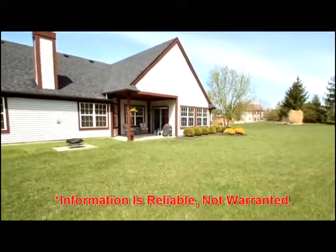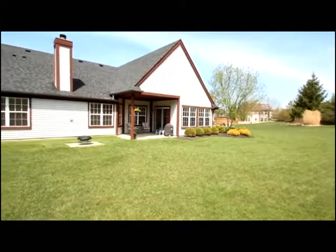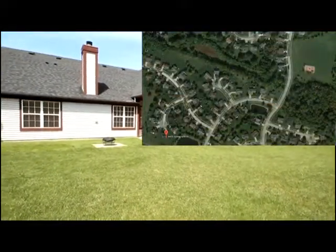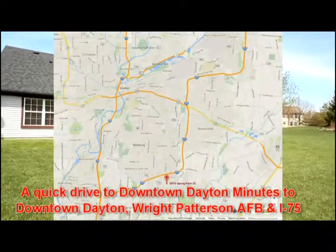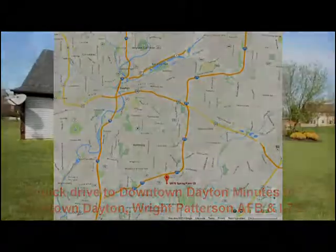You'll love the attractive landscaping and the proximity within a short walk of the community park, and about one mile to shopping, entertainment, and freeway access.